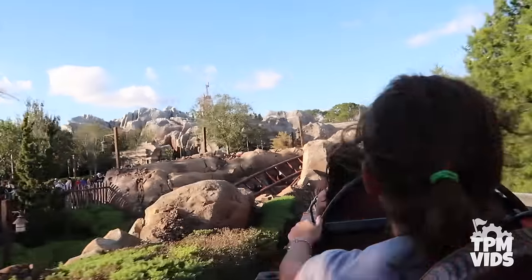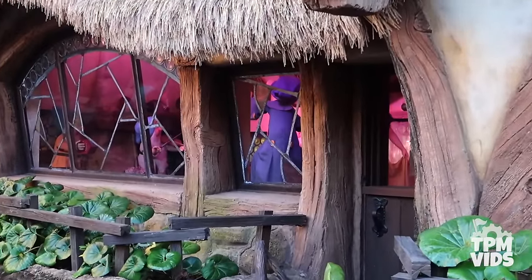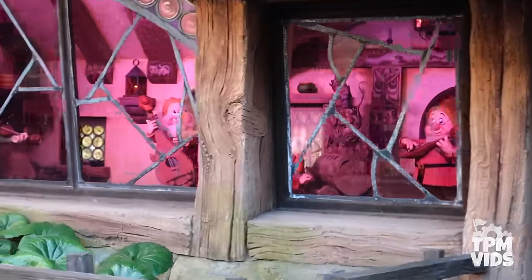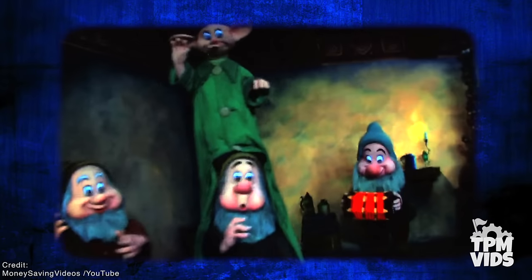The more noticeable recycled characters are found at the end of the ride as your mine cart slows before exiting. Looking to your right, you'll see a big window looking into the Seven Dwarfs Cottage, where Snow White dances with the dwarfs as they play their various instruments. All of these animatronics — except for Dopey and Sneezy — were pulled directly from the old Snow White's Scary Adventures scene, where Snow White discovers the home and the dwarfs put on a show and dance.